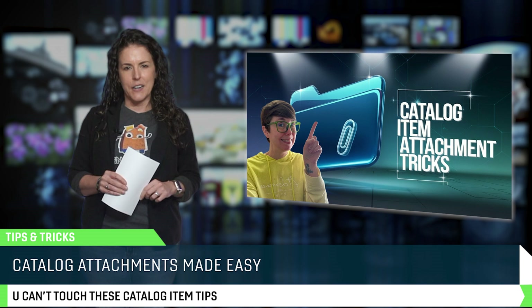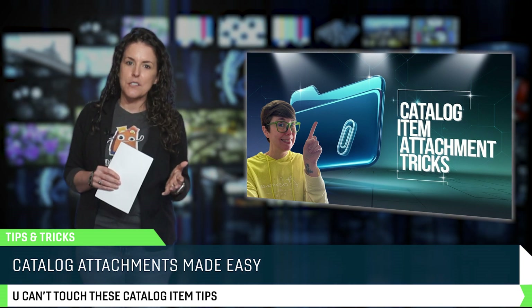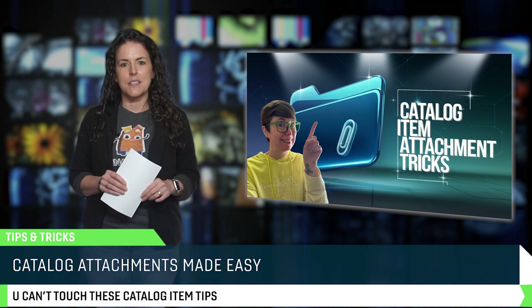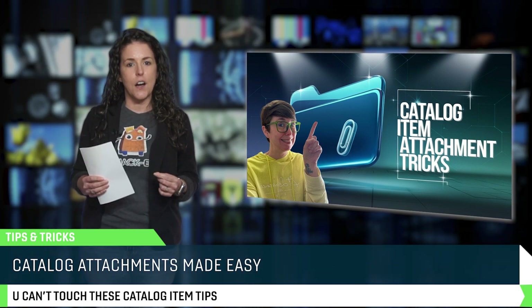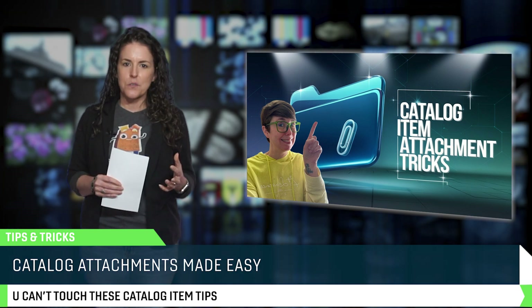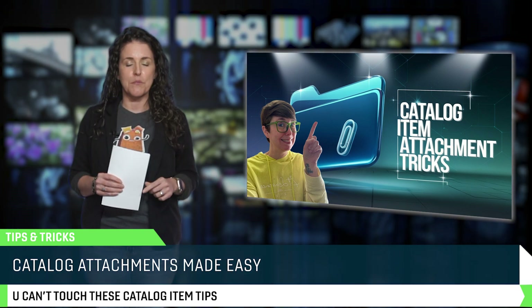Uploading a file to a catalog item seems pretty simple — until you realize it's not actually transferring correctly between your instances. That's where ServiceNow MVP Kristen Dettman comes in. She's breaking down the best practices for handling catalog attachments, including how to preserve files across environments, automate that processing, and troubleshoot permission issues. This is one of those things you don't really think about until it breaks, so now you'll know how to handle it before it even happens.